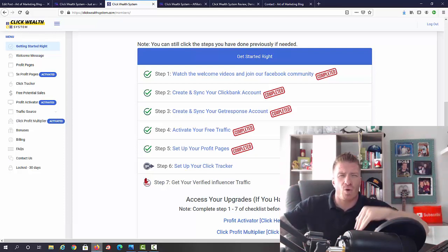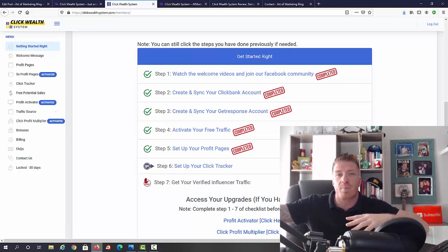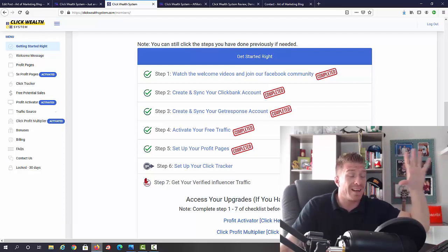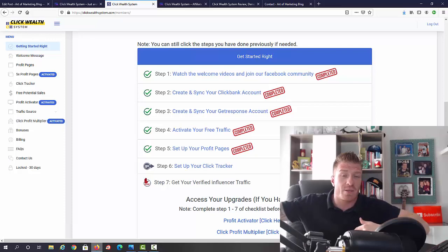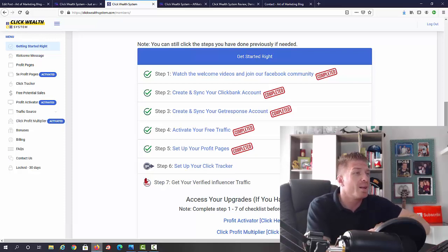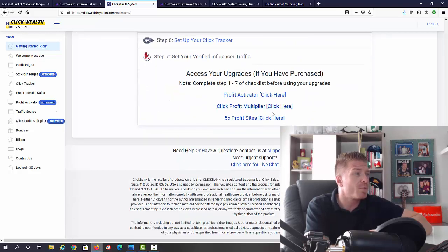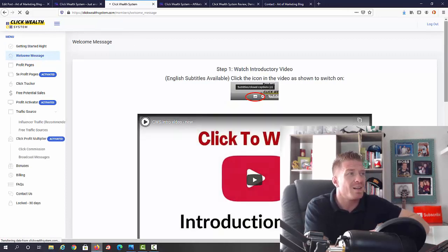The cool thing is that with this offer you'll actually be promoting Click Wealth System and four other offers set up in an autopilot way, so you just have to promote once and they keep getting the emails. Even if they don't buy straight away, you'll get paid down the road — it's set up brilliantly. Even if you get traffic today and don't make a sale, you might make it five or seven days down the road.